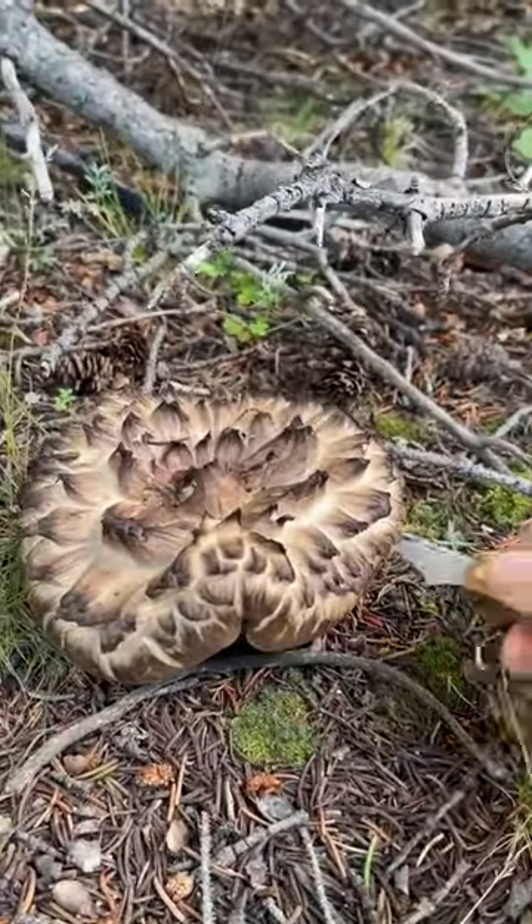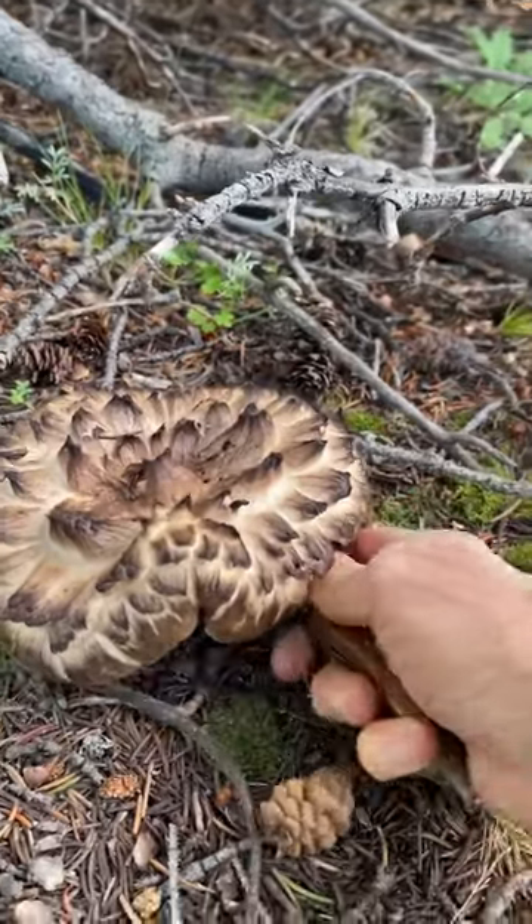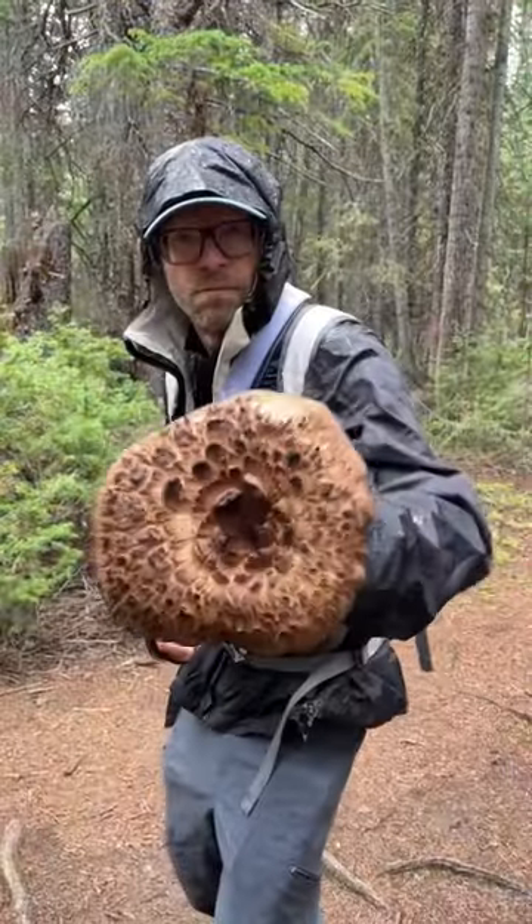I like them sauteed, marinated, grilled, tossed into soups. Plus they make great shields. I like them in spruce firs.